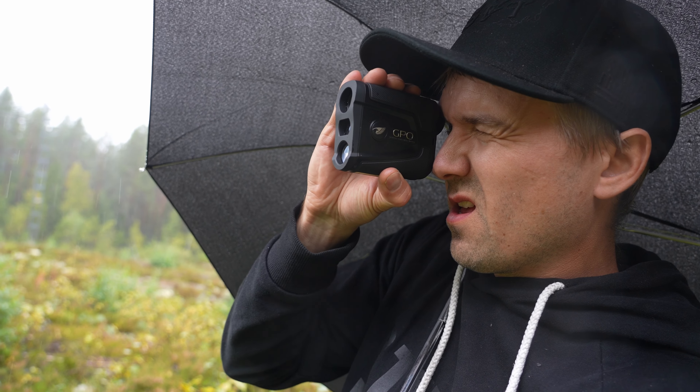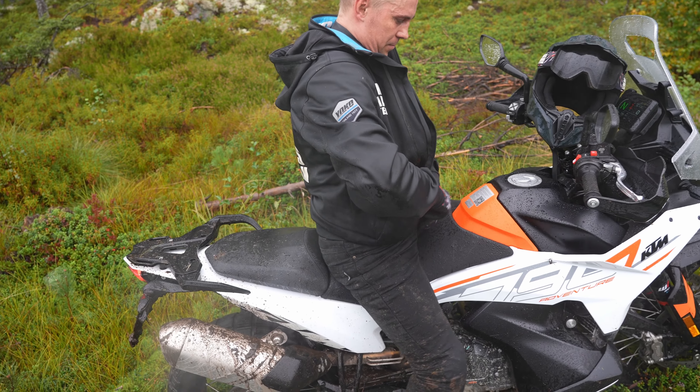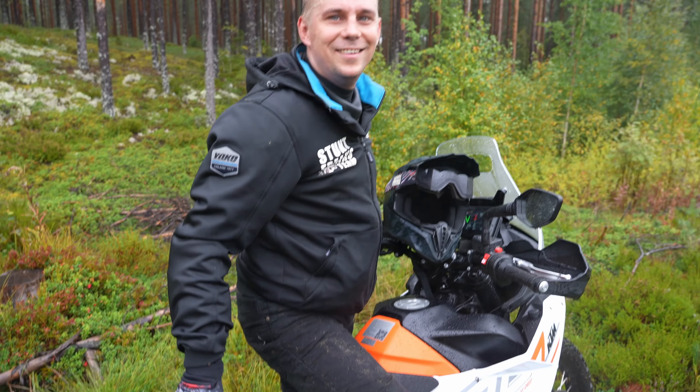Let's measure the distance. 28.8 meters. 28 meters is pretty good for this tire. Should we change tire or change location? Location!